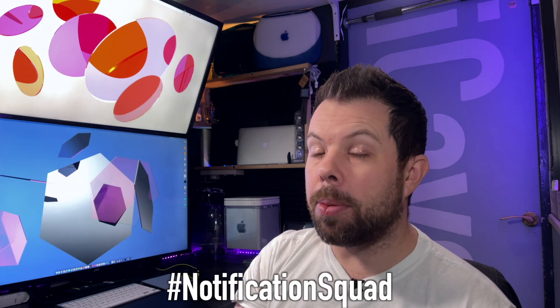I'm iCave Dave and I simplify Apple so that everything just works for you. If you want the latest Apple leaks, news and rumors every weekday at 12 UTC, like this video, subscribe to the channel and ring the bell so that you don't miss a thing. Hashtag notification squad down in the comments so that I know that you are in my notification squad. Let's get into it.